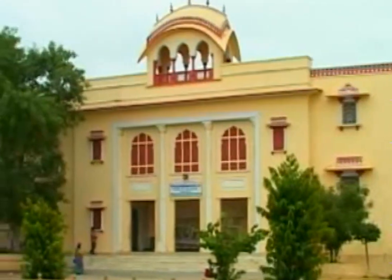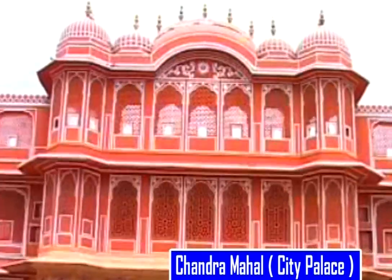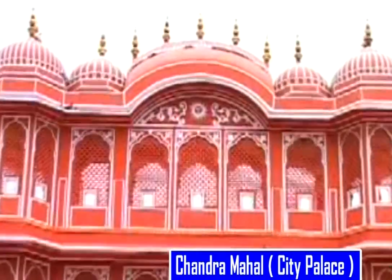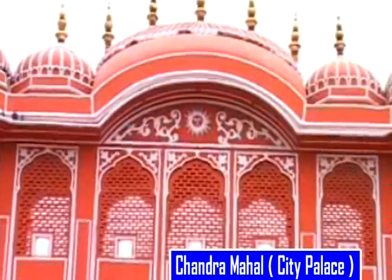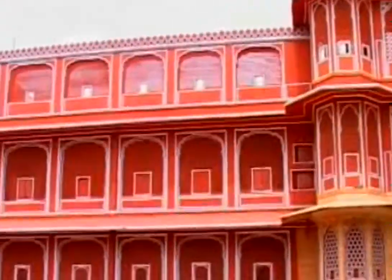A part of this building has been converted into a museum. Chandra Mahal — the beauty and grace of this seven-storied building is simply great. It is also called the Moon Palace. Built by Savai Jai Singh, this structure lies on the north-western side. This is one such museum where rare manuscripts are kept.